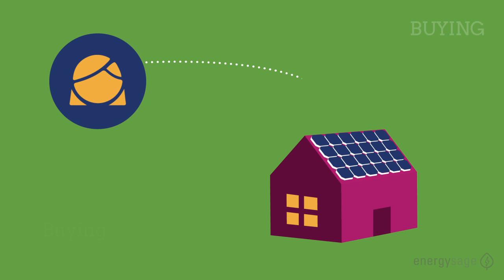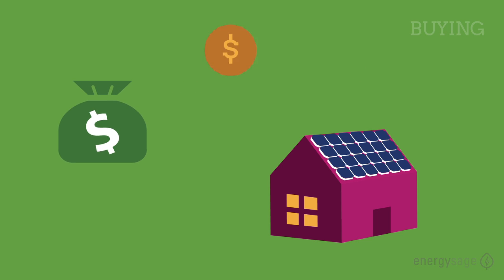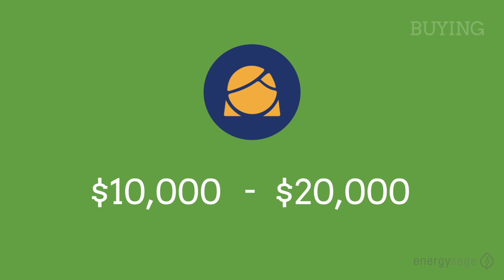Buying your system is the best way to maximize your financial savings and returns. All of the savings come straight to you. You can save between 40 and 70 percent over the lifetime of your solar panels.